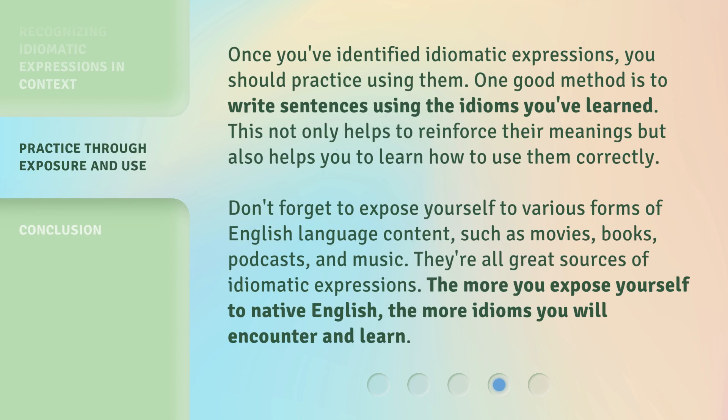Once you've identified idiomatic expressions, you should practice using them. One good method is to write sentences using the idioms you've learned. This not only helps to reinforce their meanings, but also helps you learn how to use them correctly. Don't forget to expose yourself to various forms of English language content, such as movies, books, podcasts, and music — they're all great sources of idiomatic expressions. The more you expose yourself to native English, the more idioms you will encounter and learn.